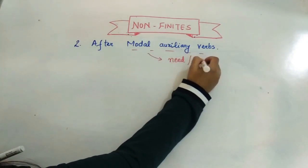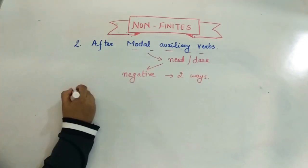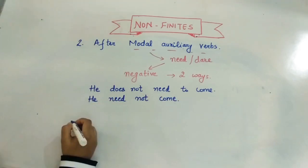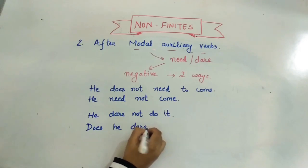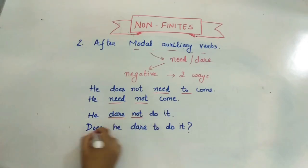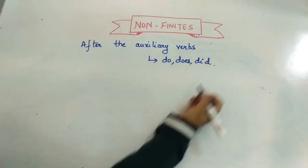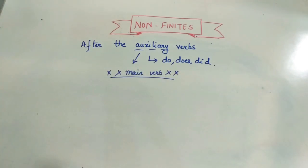For modal verbs 'need' and 'dare,' the negative can be made in two ways. For 'need': 'He does not need to come' or 'He need not come.' For 'dare': 'Does he dare to do it?' or 'He dare not do it.' Also, when do/does/did are used as auxiliaries, we don't use 'to' with the verb — for example: 'She does not study regularly' or 'Did you hear about it?'